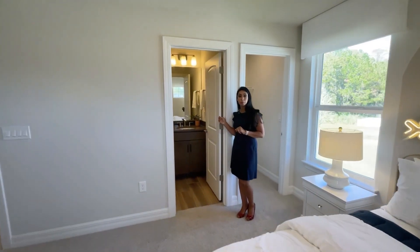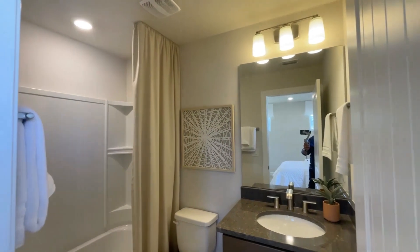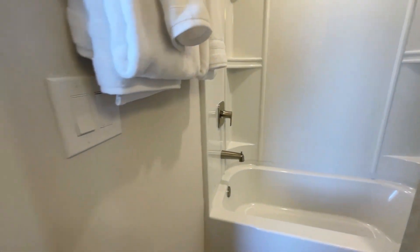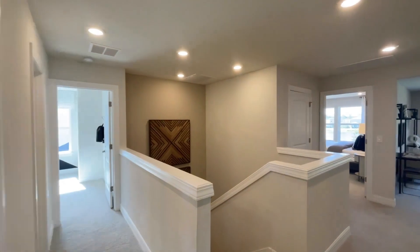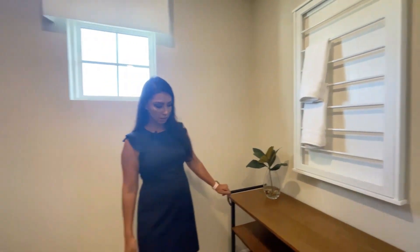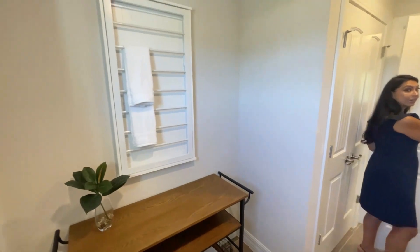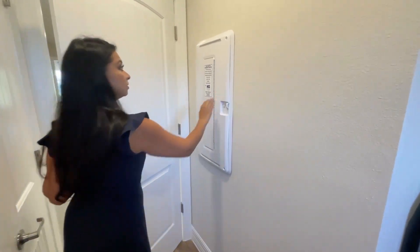And then this one has its own private bath. The washer and dryer area is very spacious — you can have storage here. For a technologically advanced person, you have your modem and everything hooked up in there. Important.